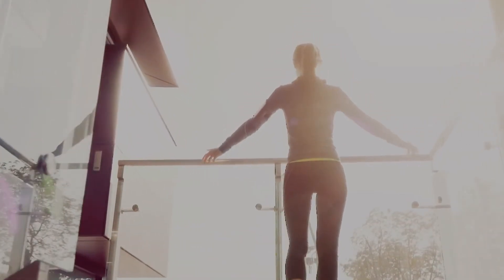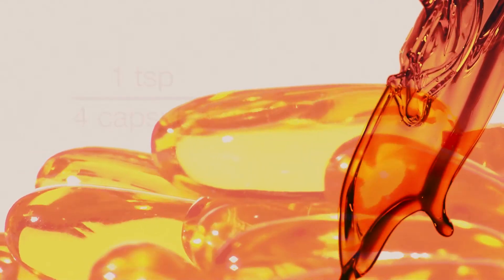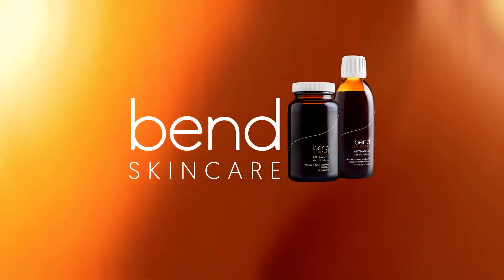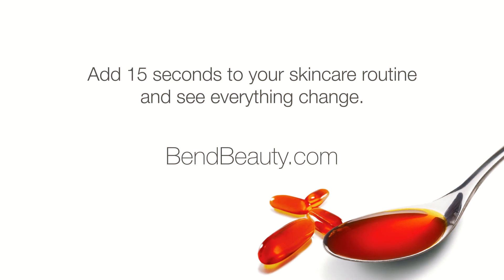Bend anti-aging formula is natural and easy to take. With the option of one teaspoon or four capsules, your daily serving of Bend fits into the busiest of schedules. Bend Skin Care — it's the foundation of any anti-aging skin care routine. Add 15 seconds to your skin care routine and see everything change.